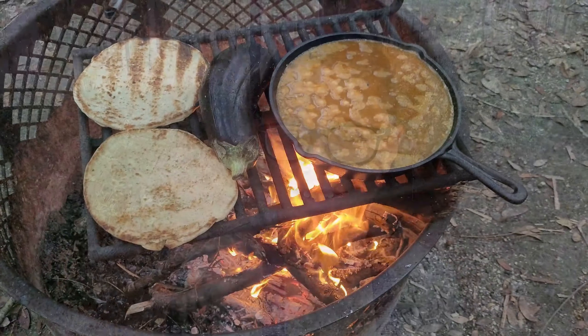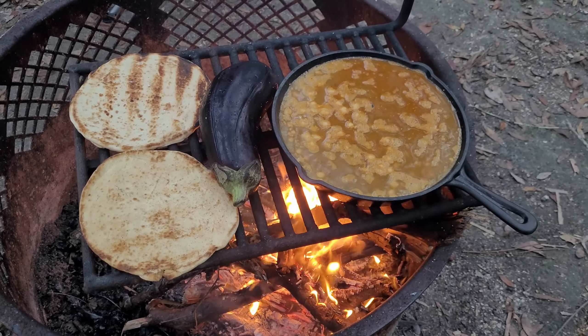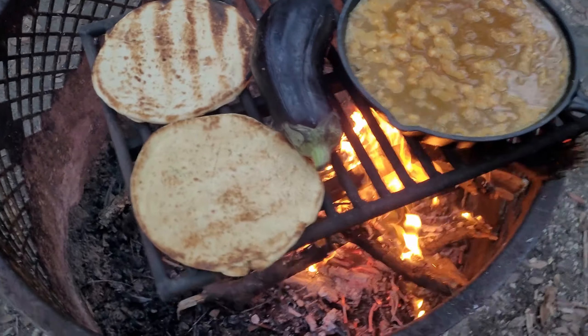I'm going to be making a separate video for this hike so make sure to check that out. We were really tired after the big hike so we decided to have a big dinner of roasted eggplant, lentil stew and naan bread.